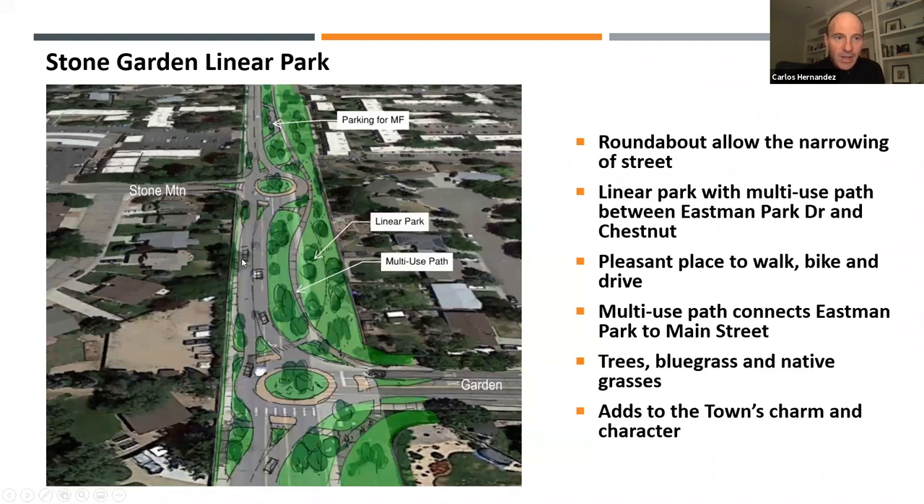There was a question about the transit stop that exists between Stone Mountain and Garden today. Roger confirmed there is ample physical space to accommodate it. They'll need to work with the transit provider on their preferred locations — whether a pull-off or an in-lane stop — and work through those details as the design advances.